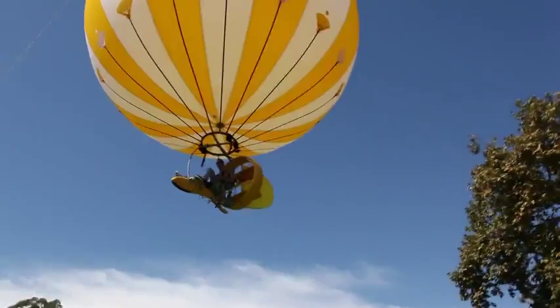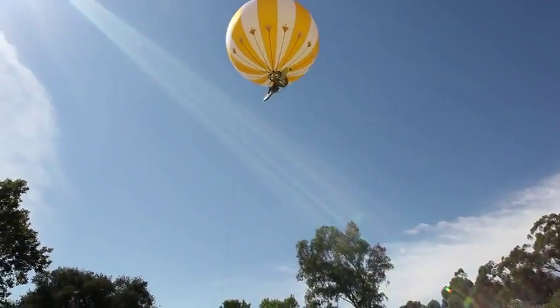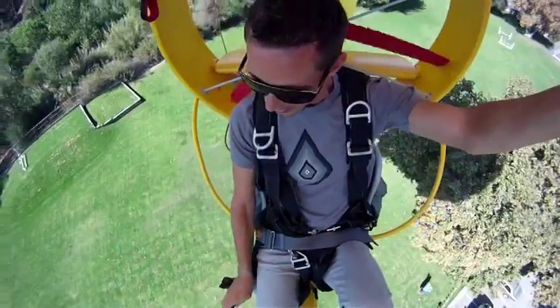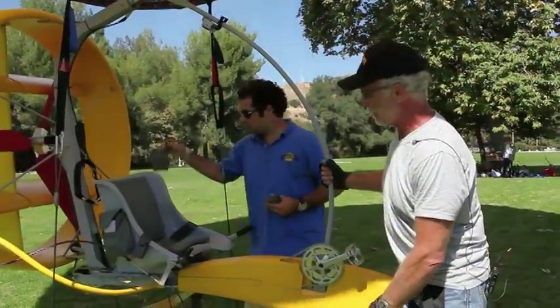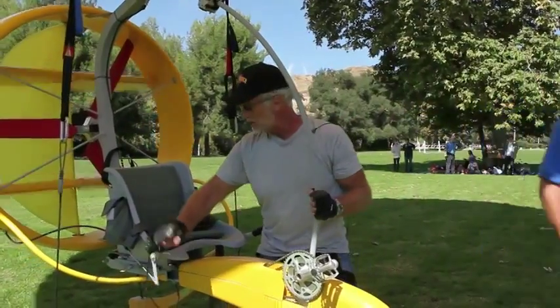The bike itself rotates around a center pivot, and the balloon stays stationary. So when you want to turn, you just turn the bike and pedal, and then the balloon will go in that direction. If you want to go left or right, you just use the lever on this side. If you want to go up or down, you use this lever.